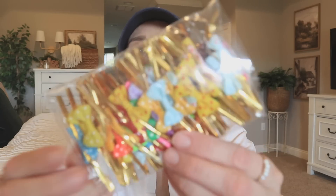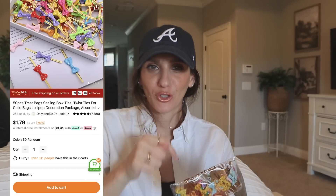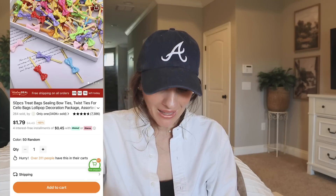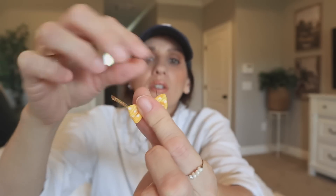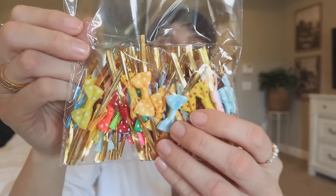Next up I got these little bow ties. What I thought was so unique about them was the fact that they have the twisty tie attached. They're made essentially for treat bags and party bags — you can zip-seal a cellophane bag tight. But I looked at them and thought I can definitely work with these from a junk journaling perspective. Here's what it looks like — fed through the back of the bow — and then you can just bend it. Look at all of these colors in here, look how many you get. That's just crazy.